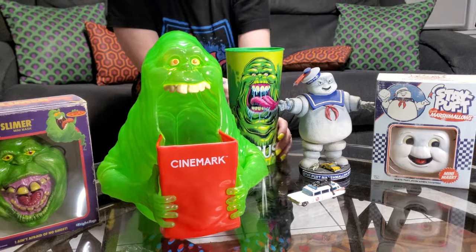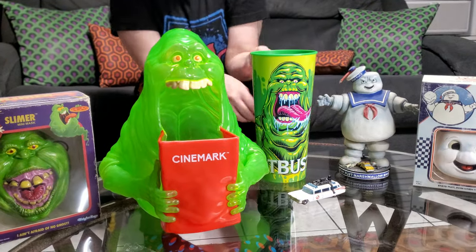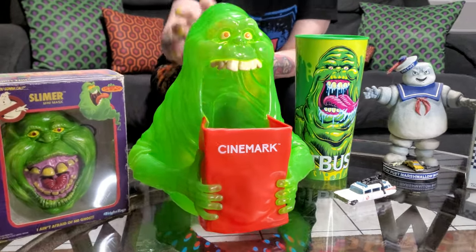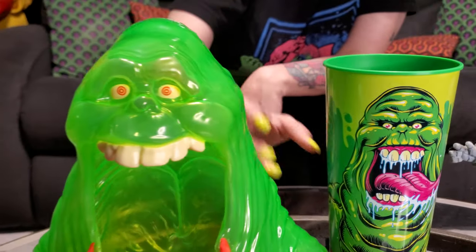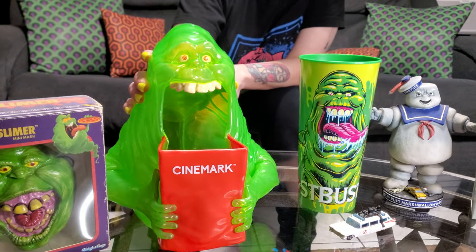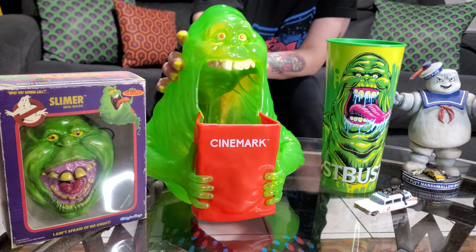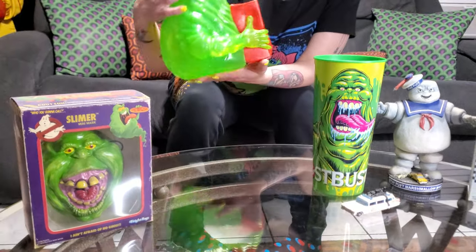Today is the day before Valentine's Day, February 13th, 2024. They had these in the local theater because I think they've got a new movie coming out. As long as it's not the girl Ghostbusters — I don't think it is. The recent Ghostbusters movie was good, I like that one. I think that's part two of that.